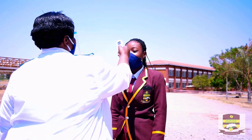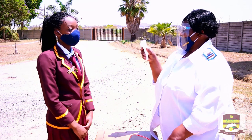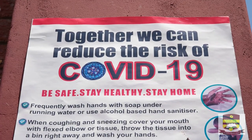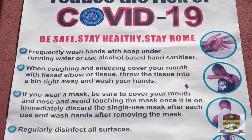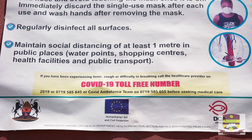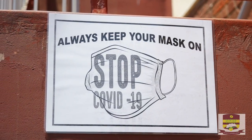The school nurse will check your temperature. If the temperature is above 37.1 degrees Celsius as stated by the World Health Organization, the parent will immediately drive the child out of the school to seek medical attention. If the temperature is fine, the learner proceeds to the disinfection booth.